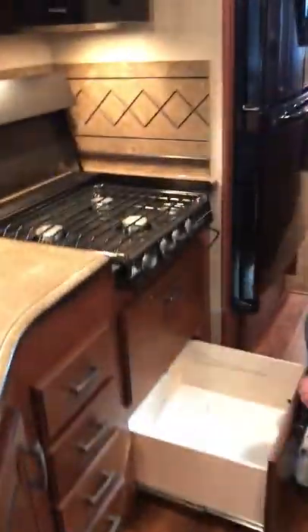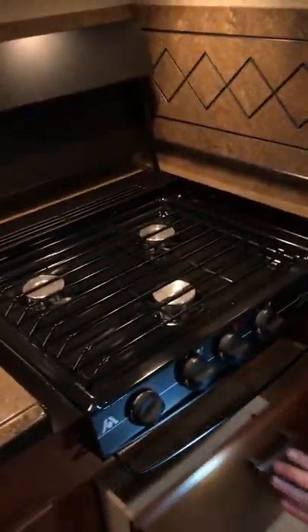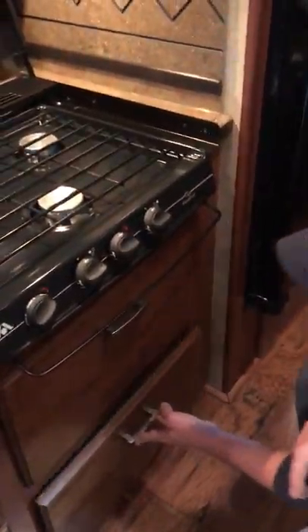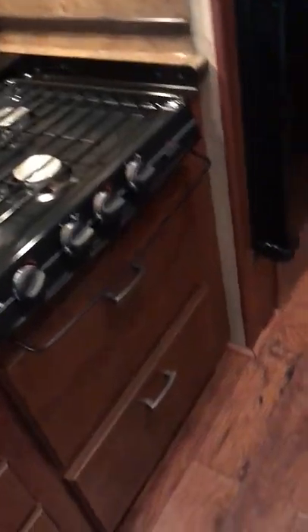Nice big drawers here. These do have a weight capacity on them, so don't load all your cast iron skillets in there. A lot of people pack too much stuff — those drawer bottoms are very thin and will pop down, causing issues with the drawers not wanting to close.